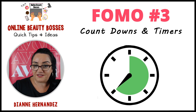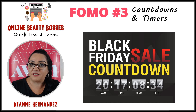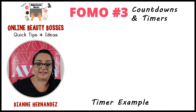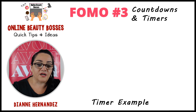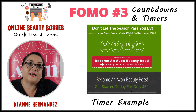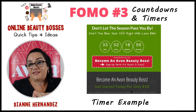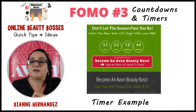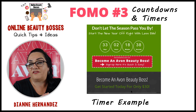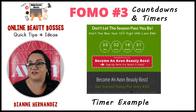Here's an example for Black Friday sales countdowns — you've probably seen these. Sometimes it's just a static image, but sometimes the tickers will actually be moving. Here's an example of what I do for my recruiting page: I put up a holiday 'sign up for Avon for the holidays' page, go through all the benefits of why you should sign up, and then say 'Don't let the season pass you by — start the new year off right with less bills.' Then I have the countdown because it's scheduled to go off December 25th. That's my deadline, to create that urgency.